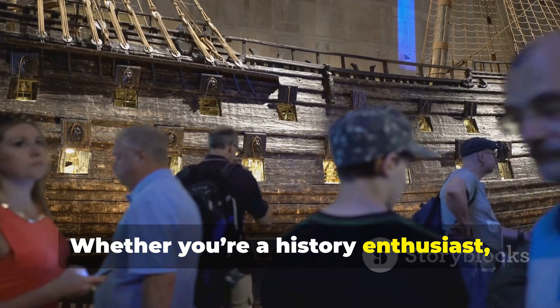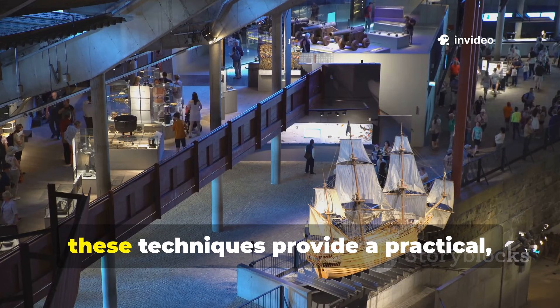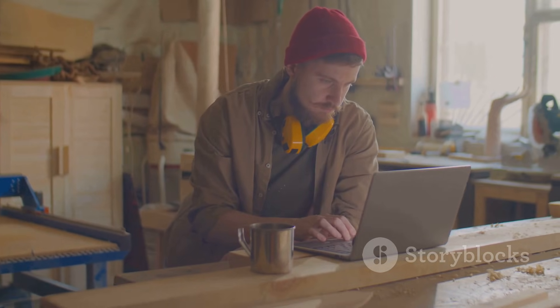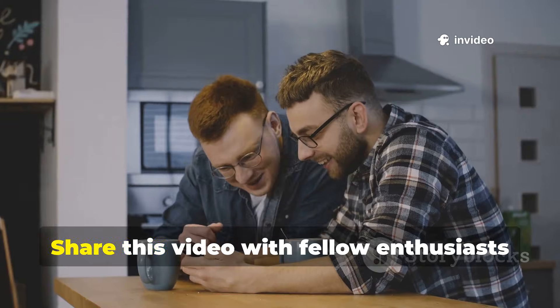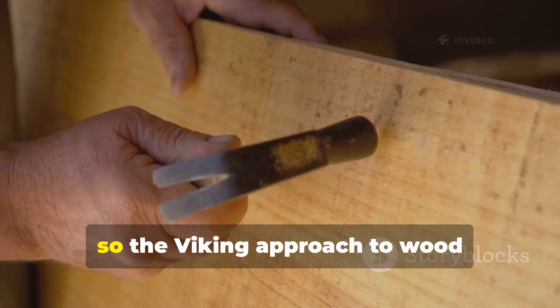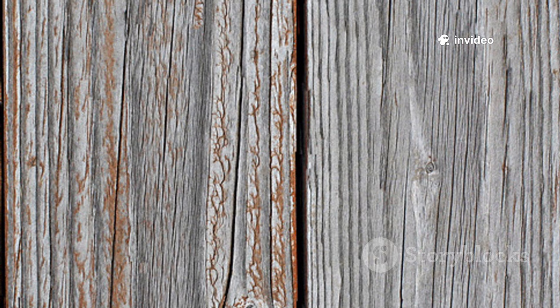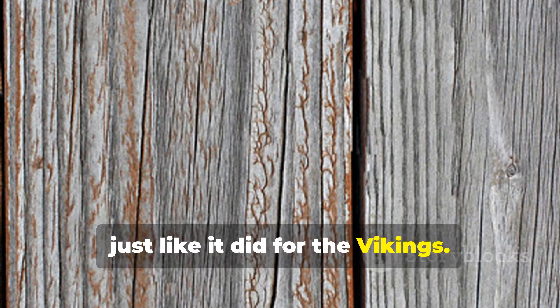Whether you're a history enthusiast, a survivalist, or simply someone who wants long-lasting natural wood in your backyard, these techniques provide a practical, timeless solution. If you found this guide valuable, subscribe to our channel for more historical insights and practical backyard wisdom. Share this video with fellow enthusiasts so the Viking approach to wood preservation continues to inspire projects around the world. Apply these lessons today, and you'll see how ordinary timber can survive rain, snow, and centuries of use — just like it did for the Vikings.